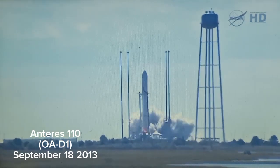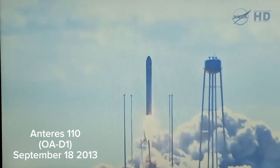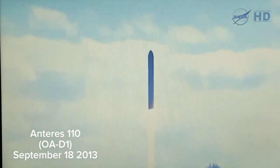We have ignition. We have liftoff. And we have liftoff of Antares, beginning the journey of the G. David Lowe's Cygnus cargo vehicle to the International Space Station.